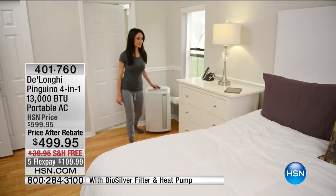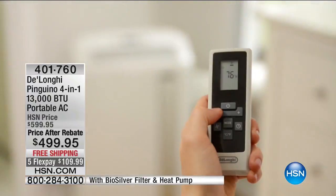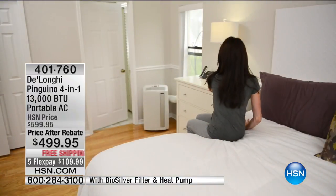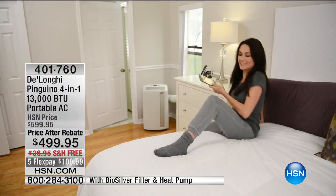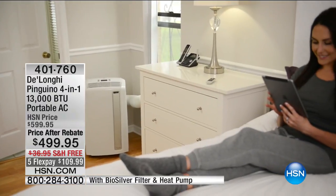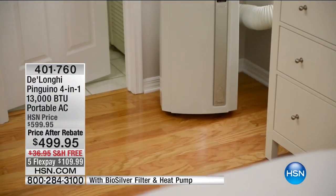It was hot outside, humid, stuffy. But what we have coming up next, first time back this season, is from the name you know and trust in heating and cooling — DeLonghi Pinguino. This is honestly the best of the best — it's our four-in-one, 13,000 BTU portable AC unit. It is also your portable heater, portable fan, and portable dehumidifier.